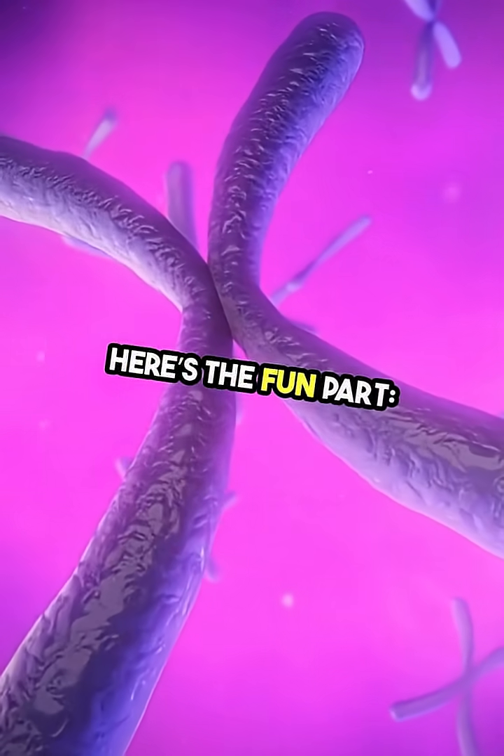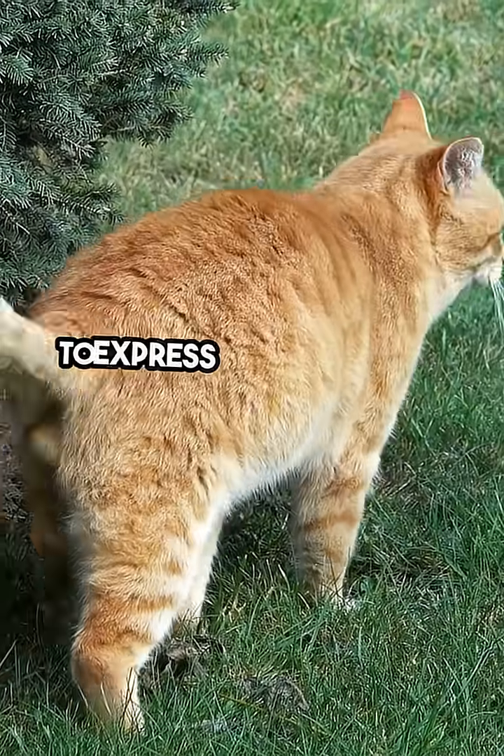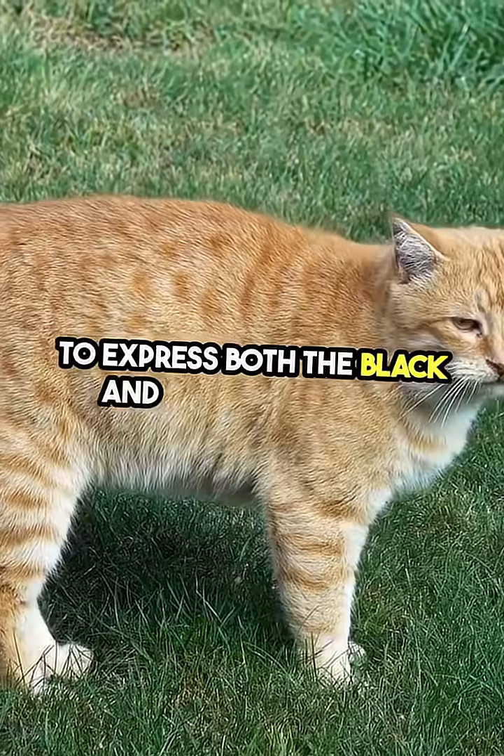Here's the fun part. Female cats have two X chromosomes, which allows them to express both the black and orange colors.